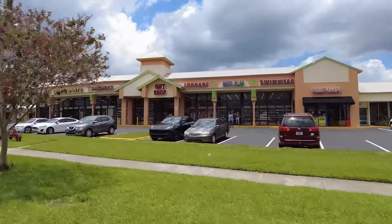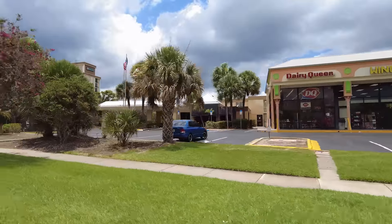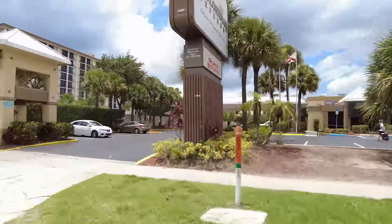More gift shops. Oh, there's a Dairy Queen here also - tucked away, not very noticeable.